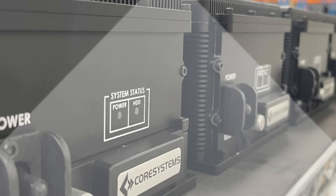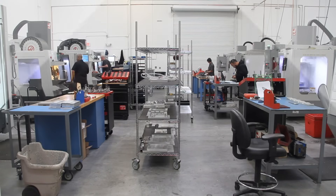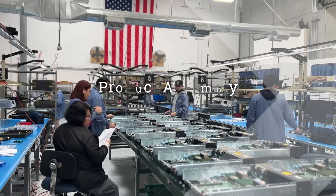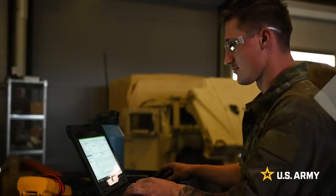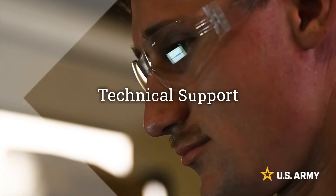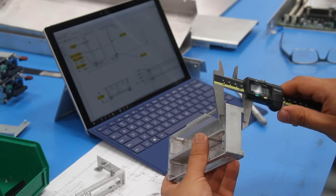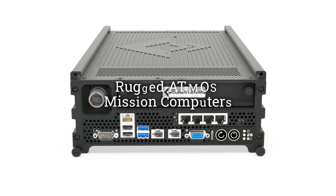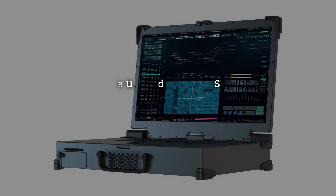With our on-site test lab, we validate every new design in order to ensure compliance and reliability. Our expansive facility includes multiple production floors dedicated to precise and efficient product assembly, speeding up turnaround time for your solution. Once completed, every Core Systems product comes with a standard warranty and technical support, ensuring ongoing performance and customer satisfaction.